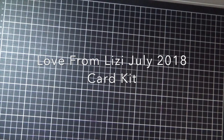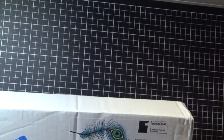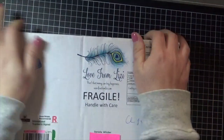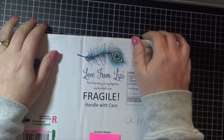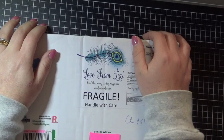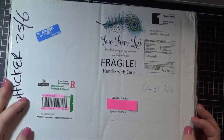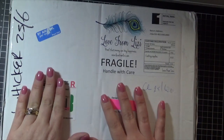Hey guys, it's Denny here from Angel Hairmade Papercraft. Today I am sharing with you the July 2018 Love from Lizzie kit. Forgive my voice — I am sick as a dog and croaky, so I will be struggling my way through this video today. Thank you all for stopping by.